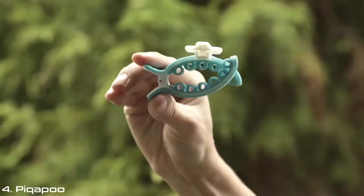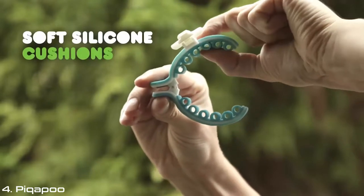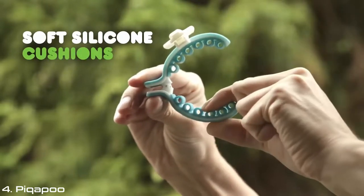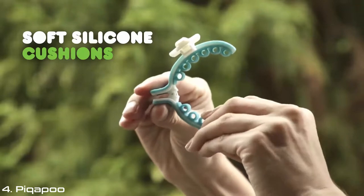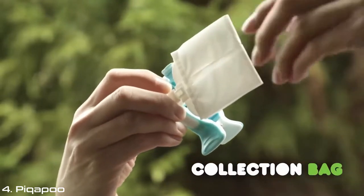Introducing Pickapoo — a dog parent's dream. Pickapoo is made up of two parts: a rounded clip of soft silicone cushions that secures comfortably around your dog's tail, and a durable, disposable collection bag that hangs beneath.